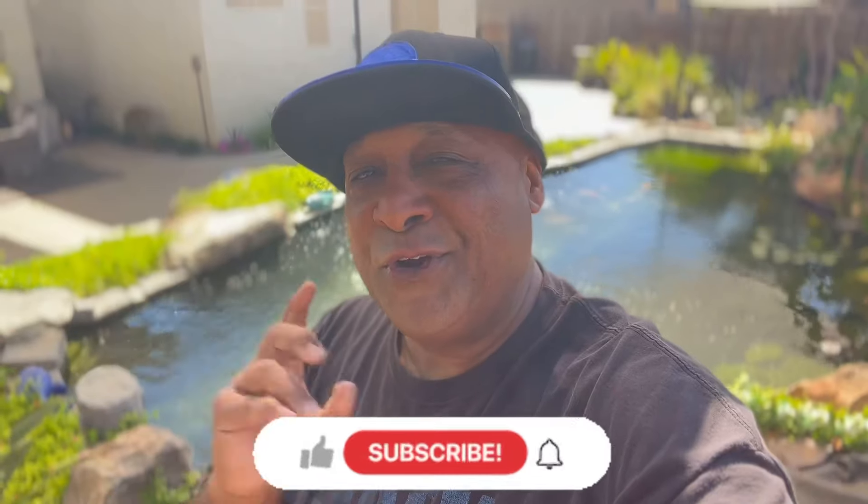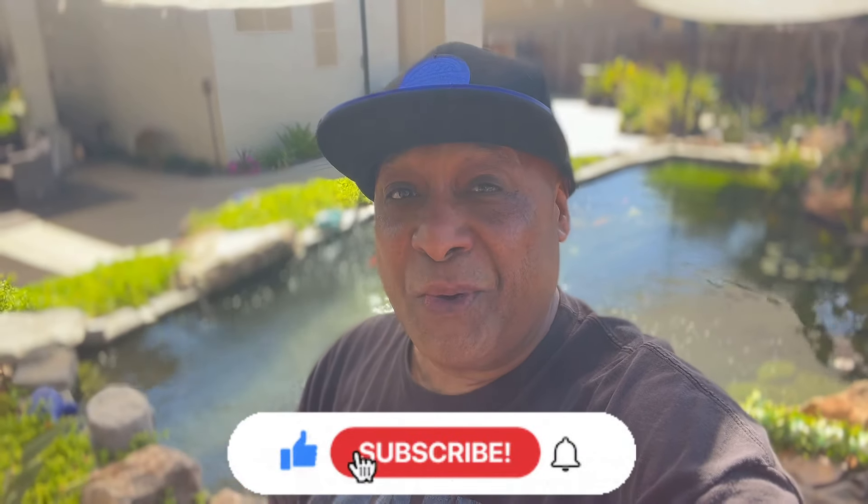Aloha my ohana. It is your boy back with another aquatic adventure. Now if you're new to the channel, we talk about everything in the aquarium hobby.